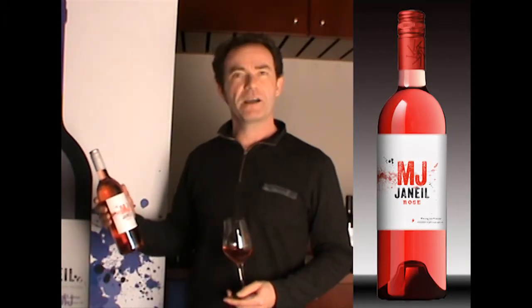Janet Rosé — it's a rosé wine made out of Syrah, a red grape variety.